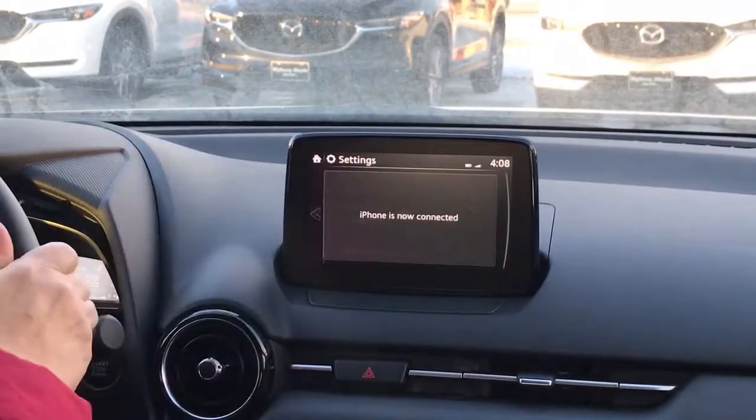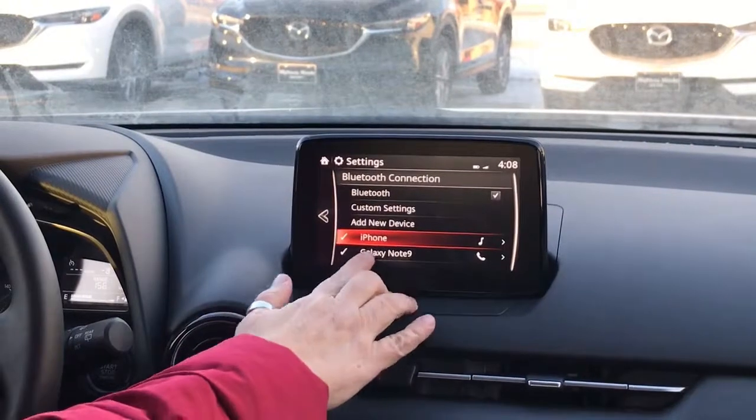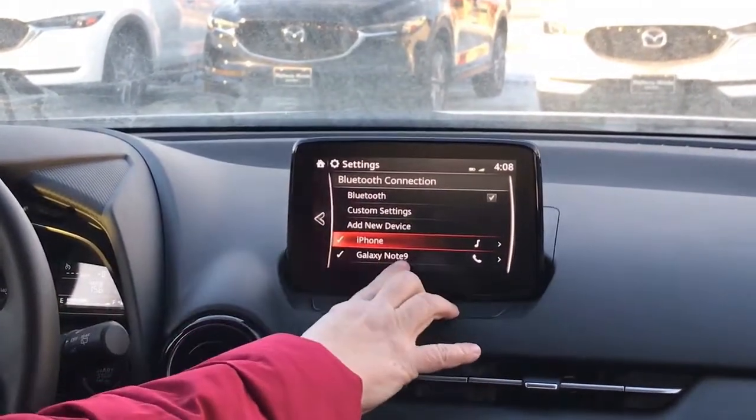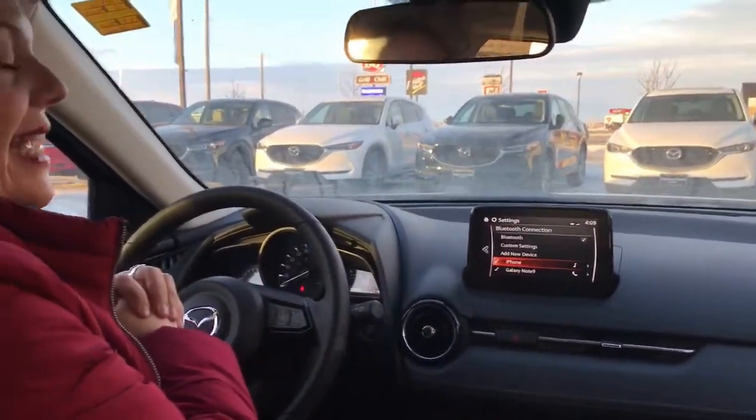The iPhone is now connected, and when you take a look at this screen again you'll notice that the iPhone is going to be playing the music, and the Galaxy Note 9 is going to be able to receive phone calls and texts.